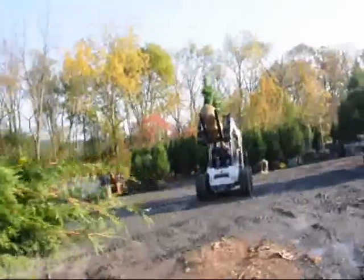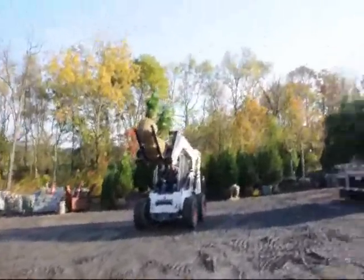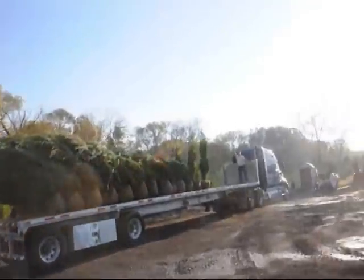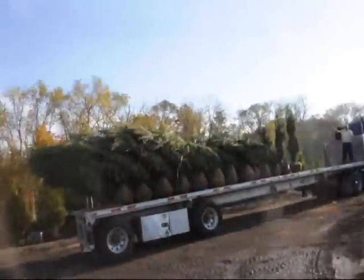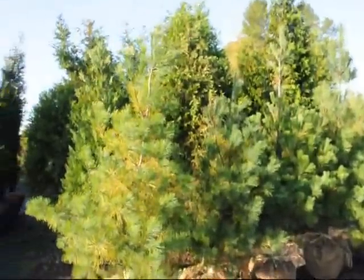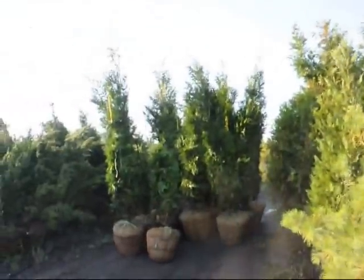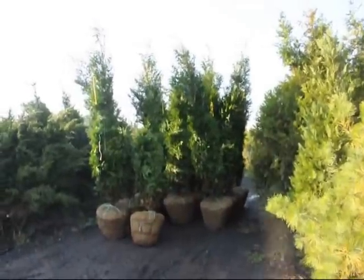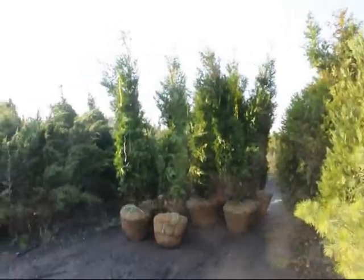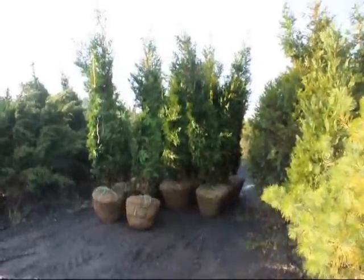Over here is Dan on the loader, and here's another truckload that's getting ready to go out. This trailer's going to Long Island. Here are some more Green Giants right here. So if you need trees, plants, or shrubs, give us a call at 215-651-8329. Thank you.